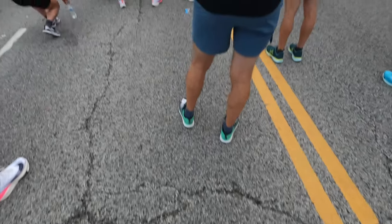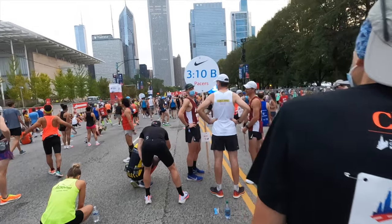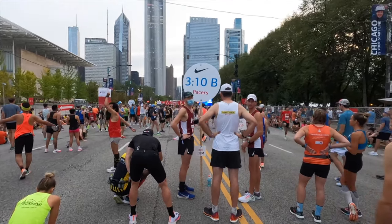For those of you who have run many marathons before, one last thing to know about the corrals: there are multiple pace groups available for each finishing time. So don't worry if you're in, say, corral C and you think the pace group for your goal time is in corral B — there's probably going to be another pace group for that time in your corral as well.